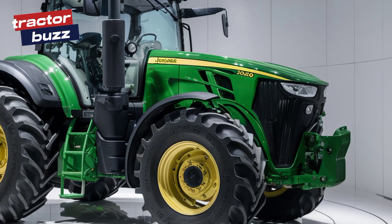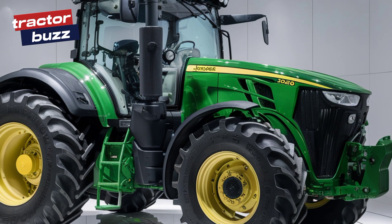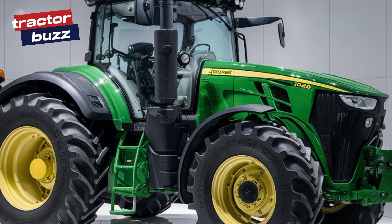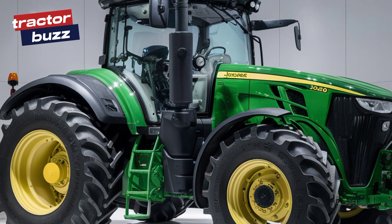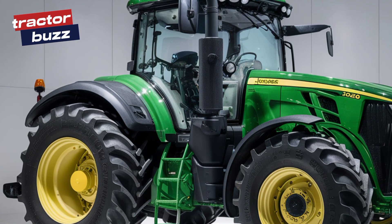First off, just take a look at that front design — sleek, aerodynamic, and packed with power. The bold grille and futuristic LED headlights are not only stylish but functional, ensuring you're ready for any time of day.